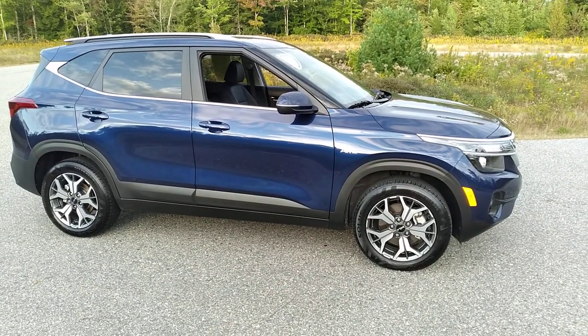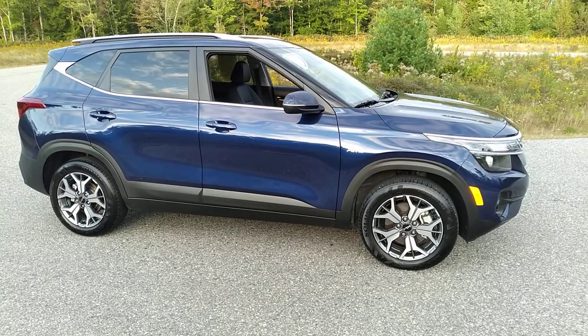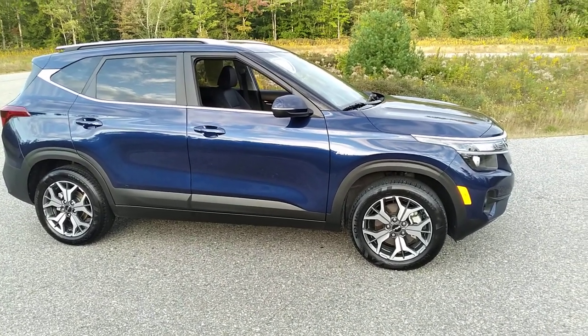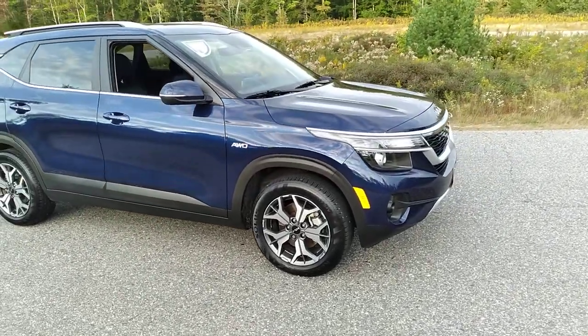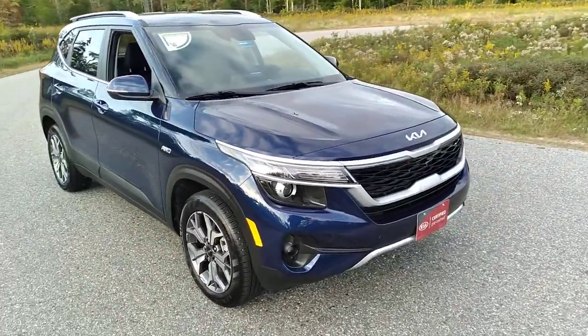Good afternoon, this is Eric from Bill Dodge Kia here in Saco, Maine with the 2022 used Kia Seltos EX. This is in the Deep Blue Pearl and only has about 2,700 miles — pretty close to a brand new car.